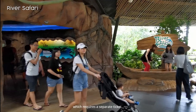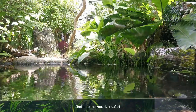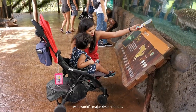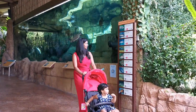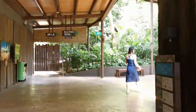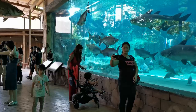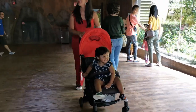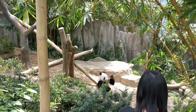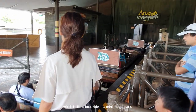Next is River Safari, which requires a separate ticket. Similar to the zoo, River Safari is structured into themed zones representing the world's major river habitats. The highlight is the Amazon River Quest, which is like a boat ride in a mini theme park.